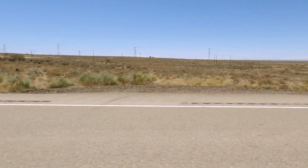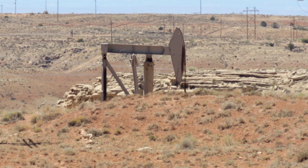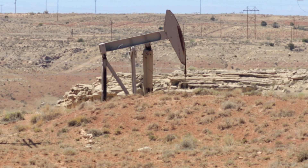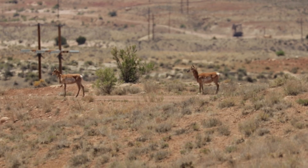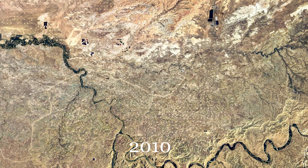The Green River Formation is the largest oil shale deposit in the world. Believe it or not, it holds more oil than the entire Middle East. Since around 2000, this deposit has been tapped more and more. Each dot in these satellite images is an oil or gas well.